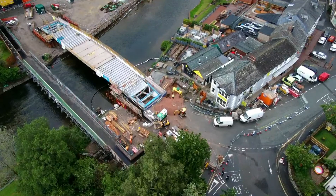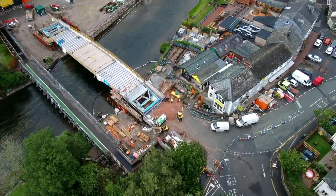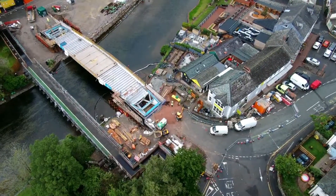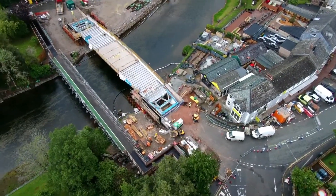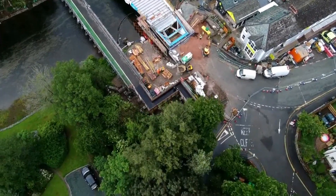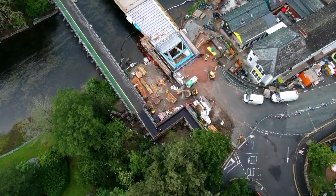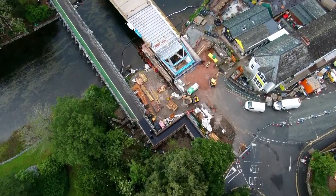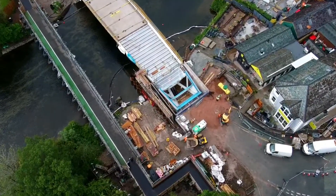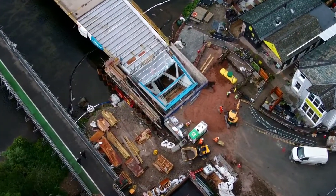They've put the other end piece in — marked in blue. I'll get a bit closer, making sure I'm not flying over the pedestrian bridge. They've put that end piece in over the last two or three days.